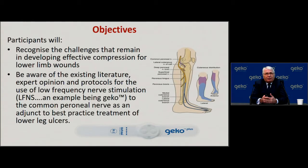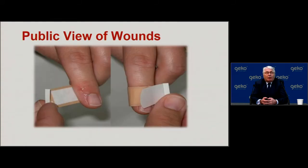The objectives of my presentation are to help participants recognize the challenges that remain in developing effective compression for lower limb wounds, be aware of the existing literature, expert opinion, and protocols for the use of LFNS — of which GECCO is an example — to the common peroneal nerve as an adjunct to best practice treatment of lower leg ulcers.